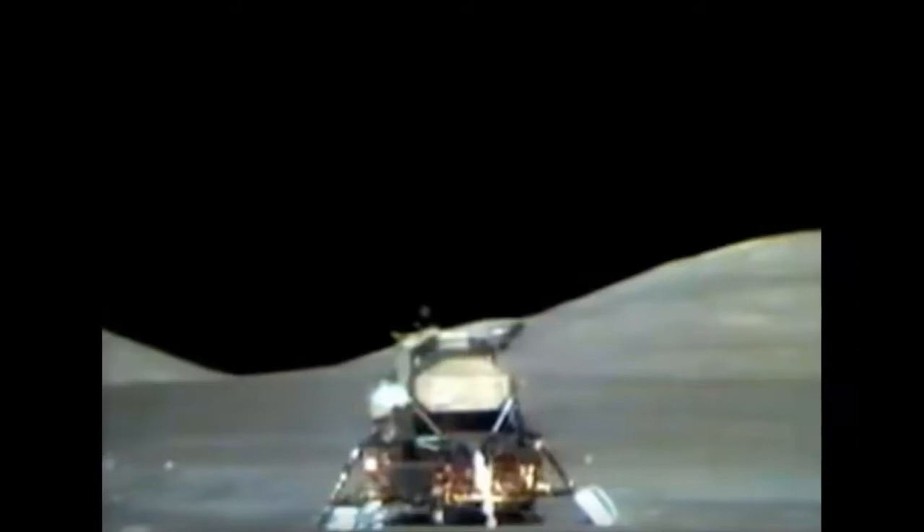The other thing I never saw was I never saw a picture or a video shot from the moon of the Earth. Oh my god, that would be one of the first things I would do if I was standing on the moon.